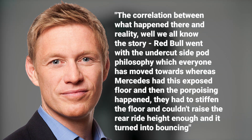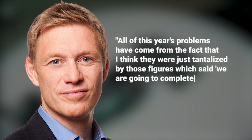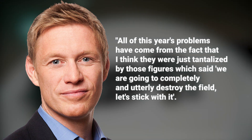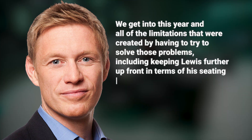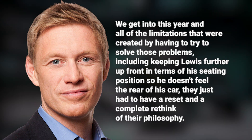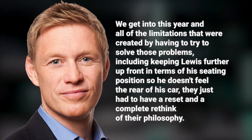Lazenby continued: "They had to stiffen the floor and they couldn't raise the rear ride height enough, and it turned into bouncing. All of this year's problems have come from the fact that they were just tantalised by those simulator figures which said they were going to completely and utterly destroy the field — so they stuck with it. We get into this year and all of the limitations that were created by having to try to solve those problems, including keeping Lewis further forward in his seating position so he doesn't feel the rear of the car — they just had to have a reset and complete rethink of their philosophy."